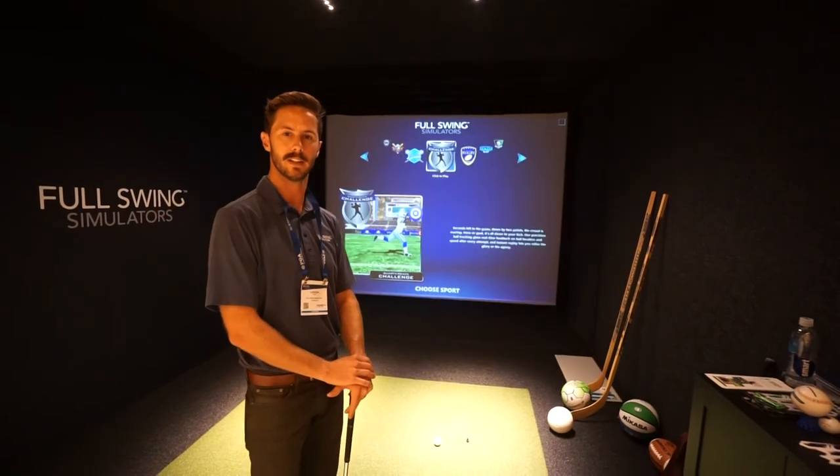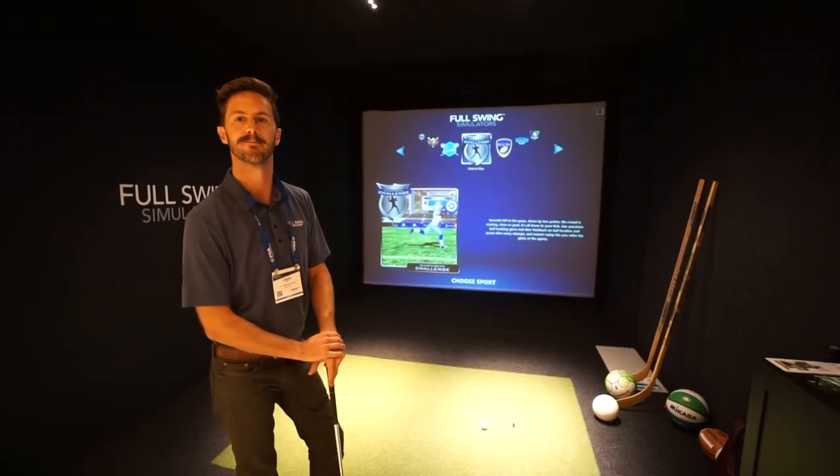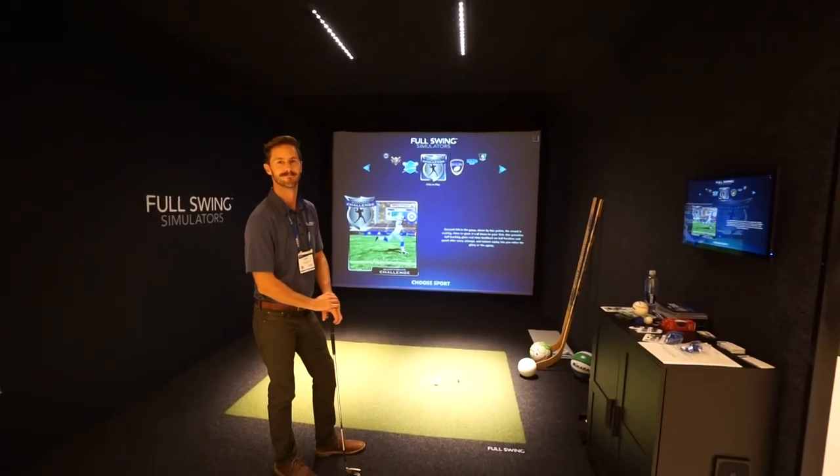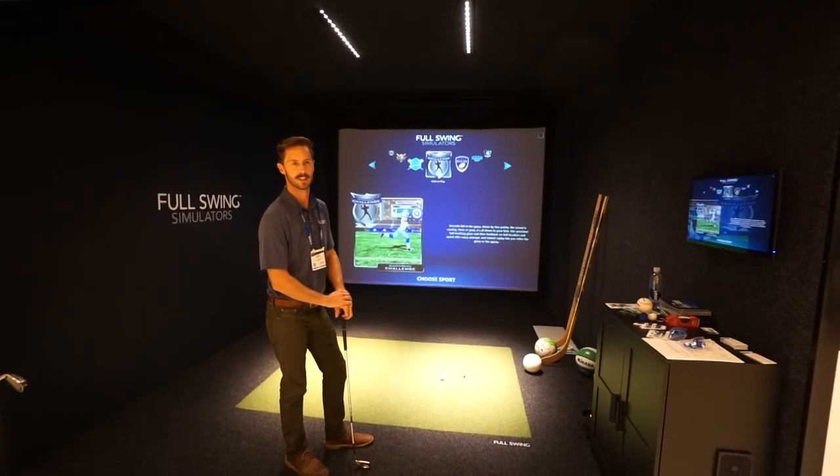Fantastic — well thank you so much, Landon. For more information you can always visit us at www.par2pro.com. Thanks again!